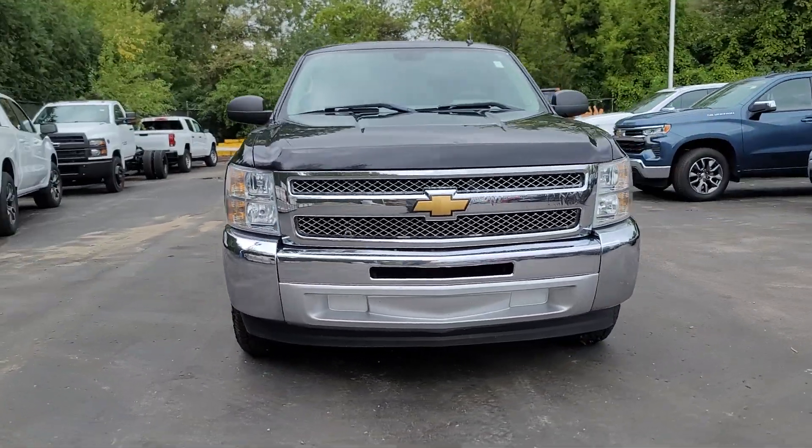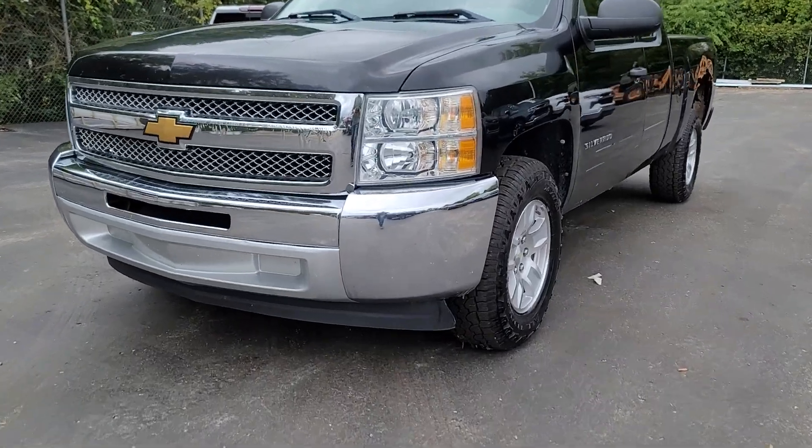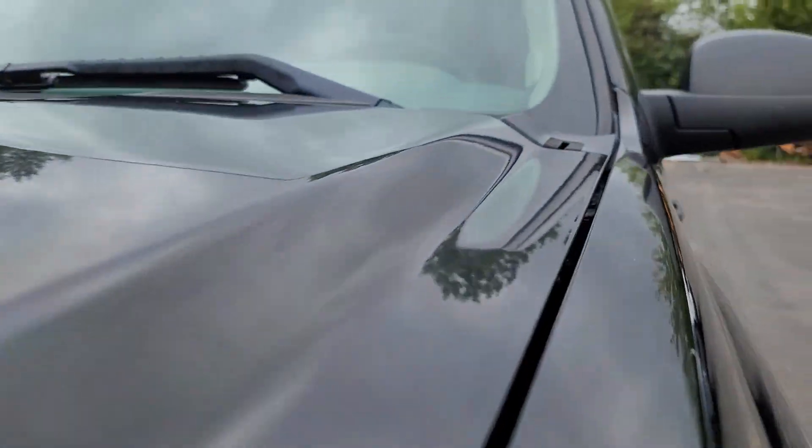You will be amazed by this 2012 Chevrolet Silverado 1500. With less than 250,000 miles on the odometer, this vehicle provides excellent value.